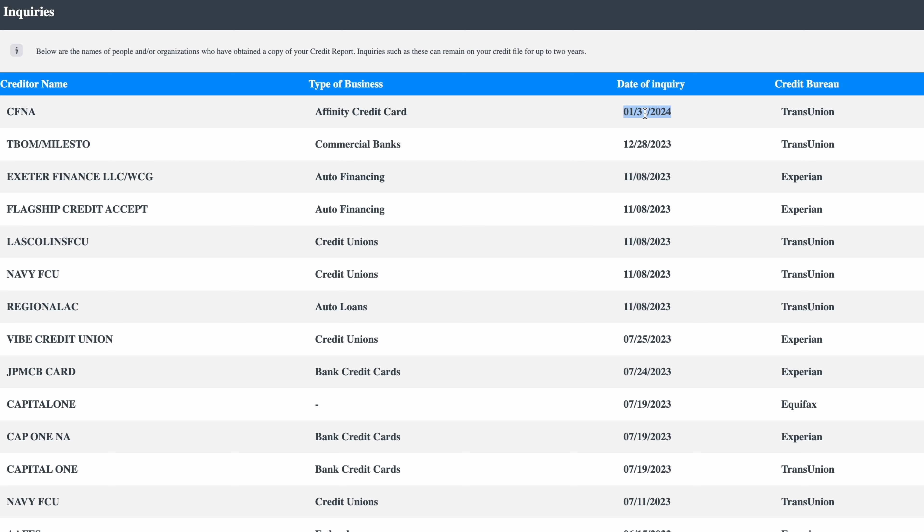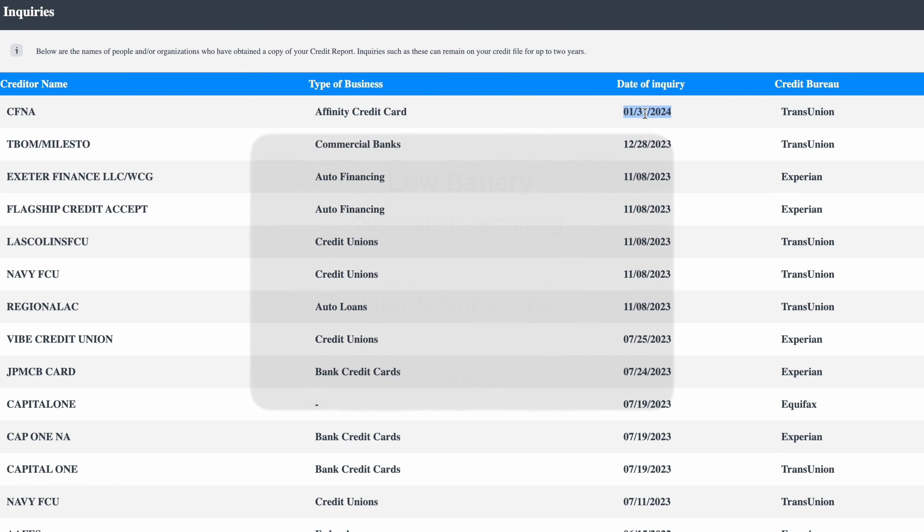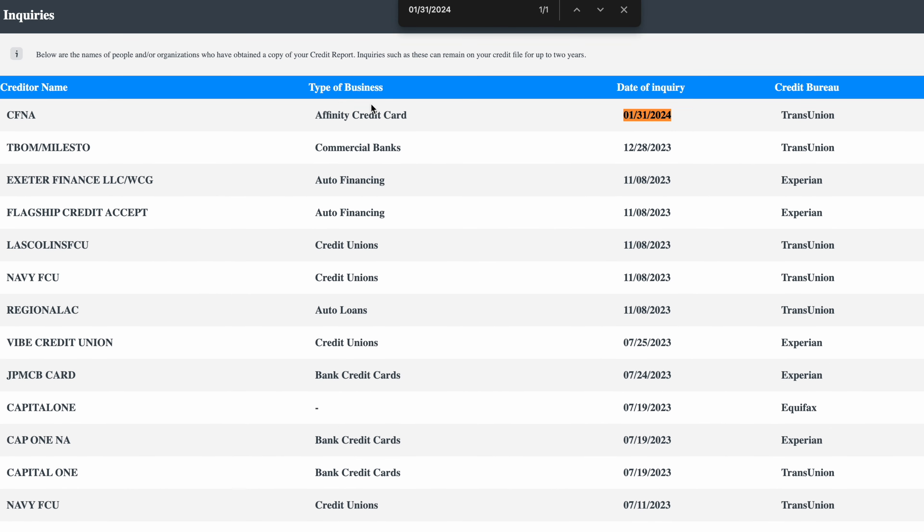If you're on a Mac, you're going to hit Command+F and it's going to bring up a search bar. If you're on a PC, you're going to hit Control+F. Then we're just going to paste the date. When you paste the date, see how it says one of one — that means that inquiry is only down here in the inquiries section; it's not at the top where the accounts are.